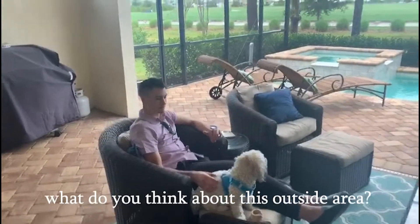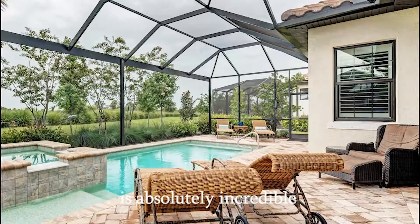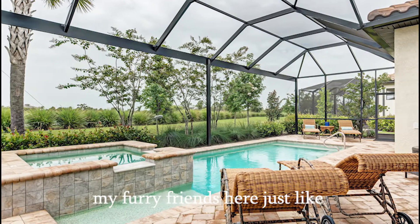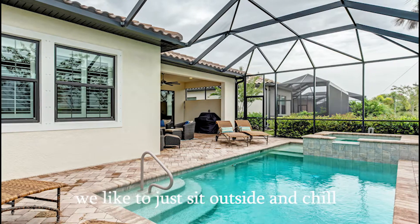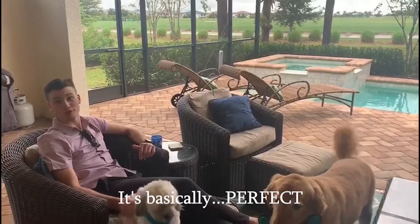Alright Zach, what do you think about this outside area? The outdoor living space here is absolutely incredible. My furry friends here — we like to just sit outside and chill. We have the TV. We really live out here all day long. Basically perfect.